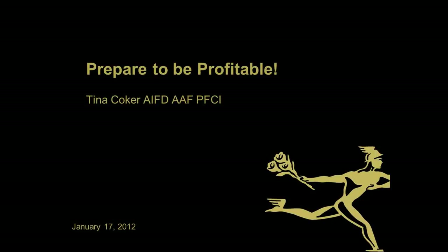Thank you, Janet. I appreciate you and FTD giving us the opportunity to explore ways to control our cost of goods and to prepare to be profitable. I want to thank you all for attending this afternoon. We're going to go through several Excel spreadsheets, and don't panic if you can't look at them real closely — they will be downloadable via the FTD site.